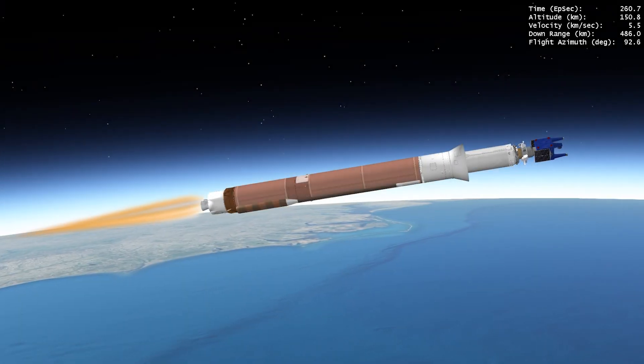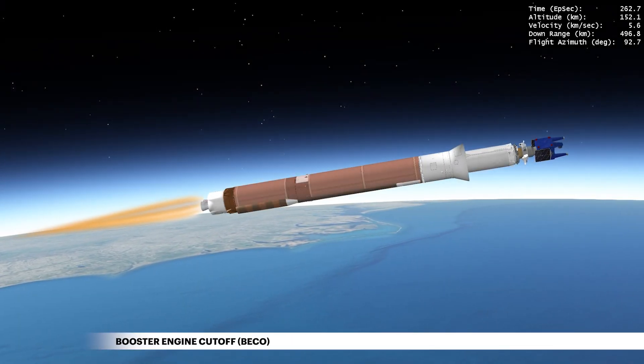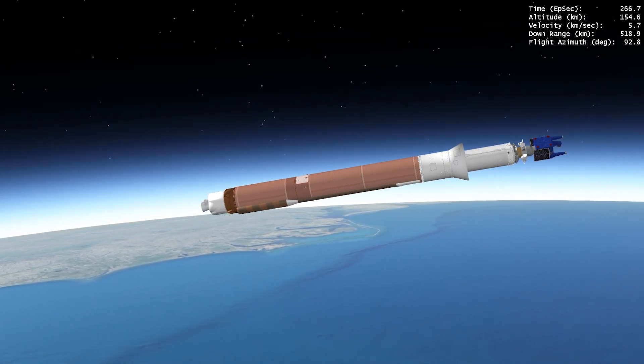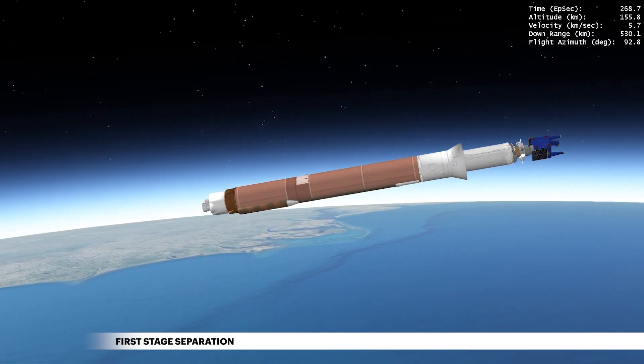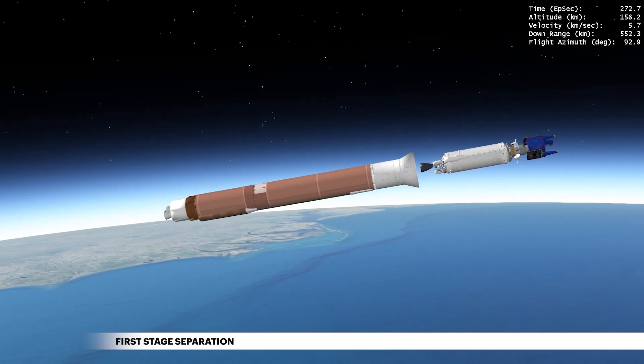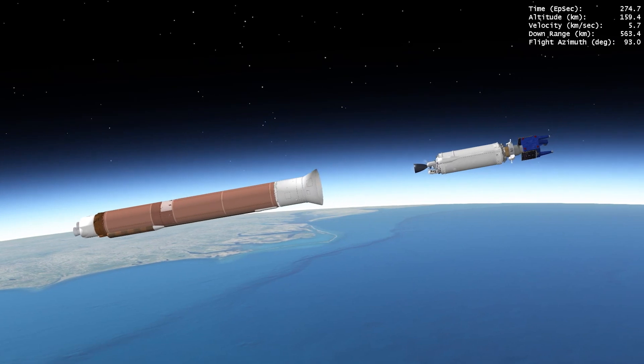Four minutes 24 seconds into flight, propellant levels are depleted and the main engine shuts down. Six seconds later, the Atlas-Centaur separation system activates to release the booster stage. The rocket now weighs a little more than 5% of what it did at liftoff.